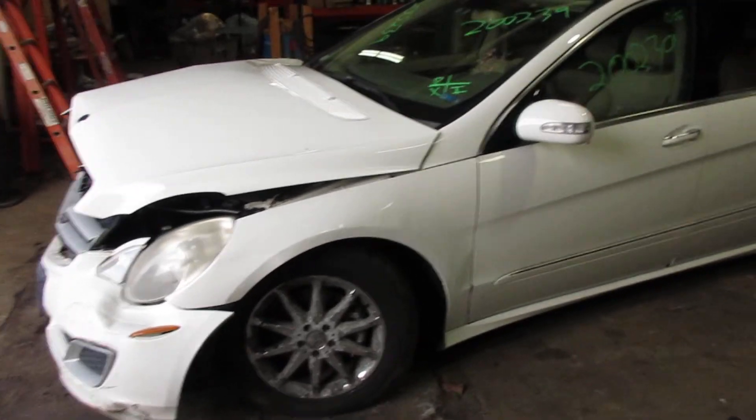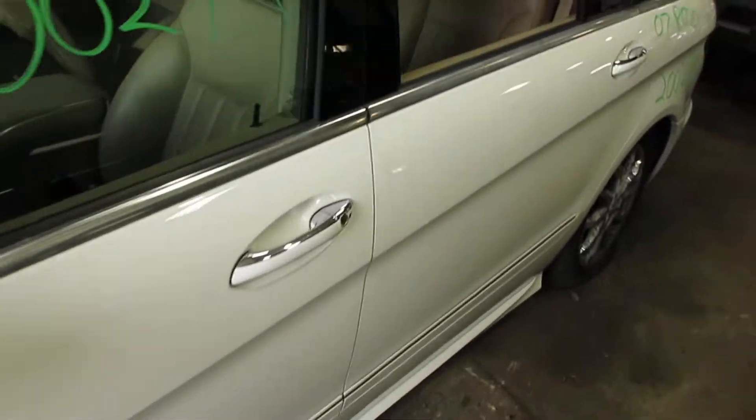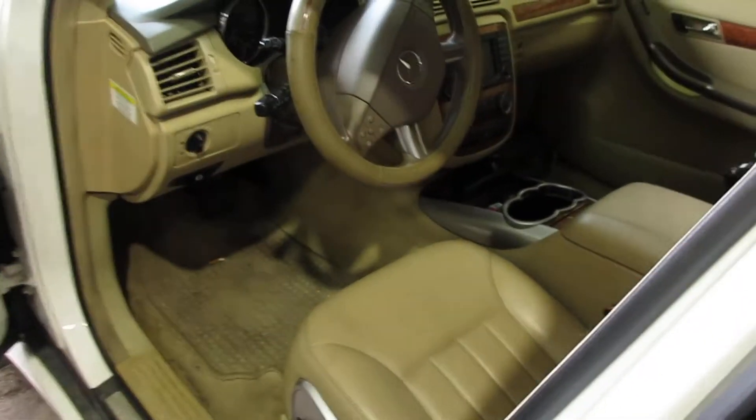We're parting this out due to front end collision damage. This is a 2007 model year, got the big V8 motor in it, tan leather interior, lots of good parts left on it.